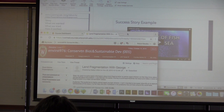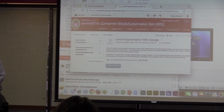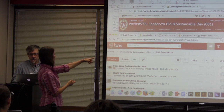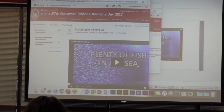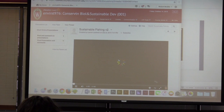So we thought we'd start off with a success story. The students are supposed to talk about their goal and who their audience is throughout the presentation. This is an example of one of the things that the students did.